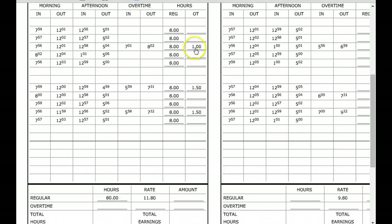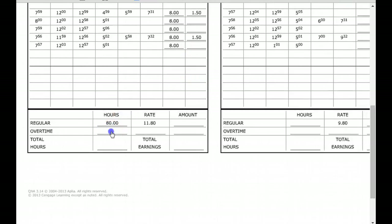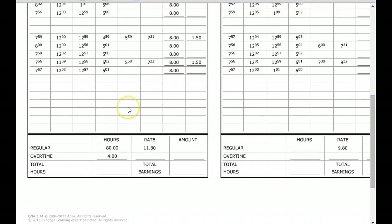Next, take all your overtime hours and add them up: 1.5 plus 1.5 is 3, plus 1 is 4. So you put 4 overtime hours in the overtime column. Then to find total hours worked, you take 80 plus 4, which equals 84 hours total worked.